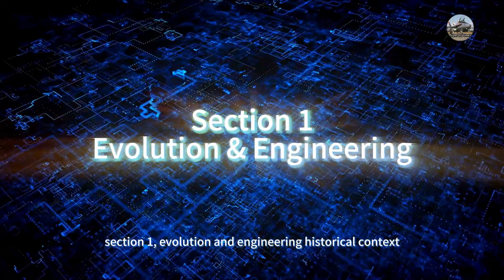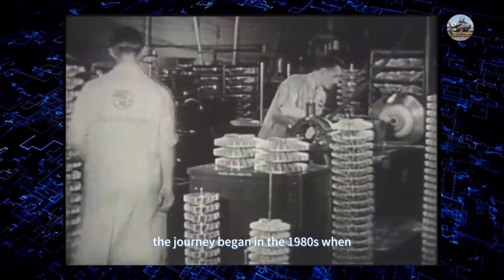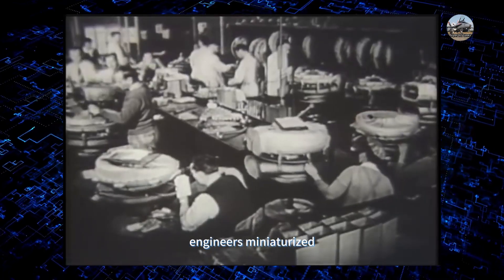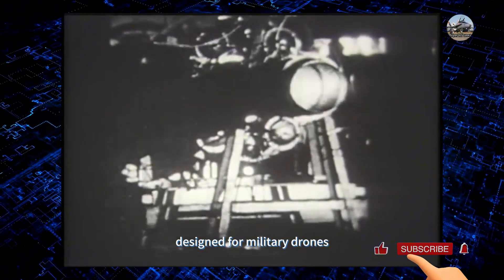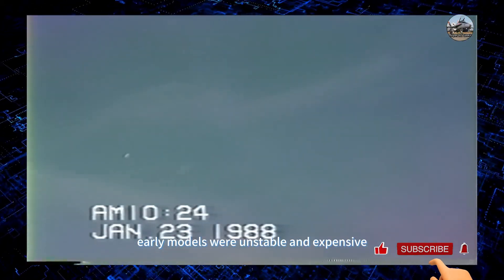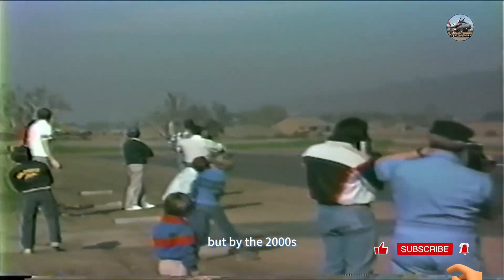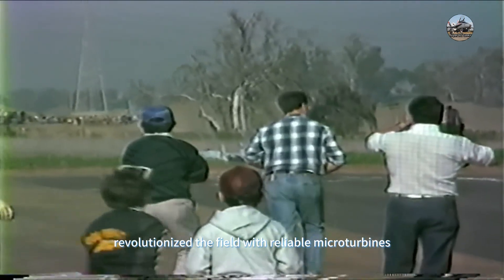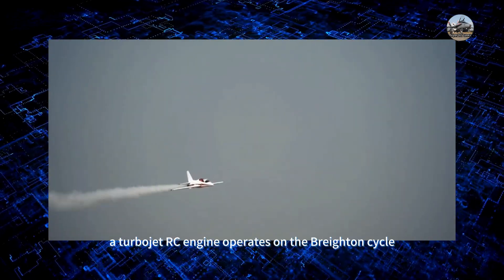Section one: evolution and engineering. The journey began in the 1980s when engineers miniaturized turbojet engines originally designed for military drones. Early models were unstable and expensive — think flying blowtorches. But by the 2000s, companies like JetCat and King Tech revolutionized the field with reliable microturbines.